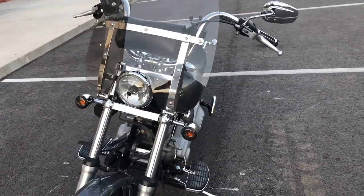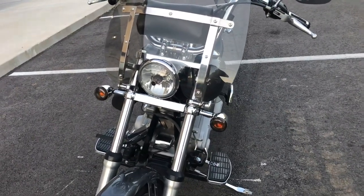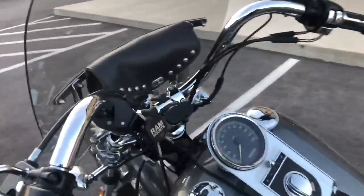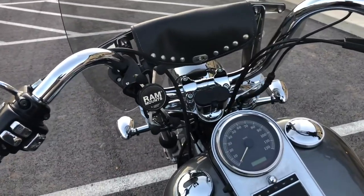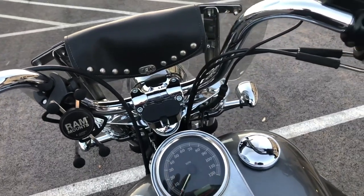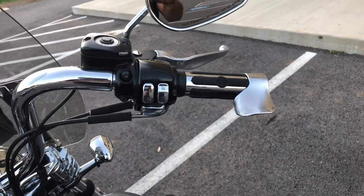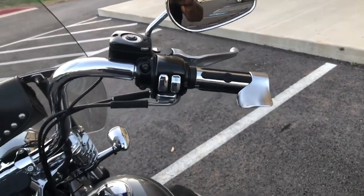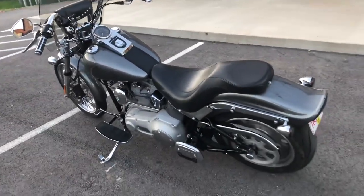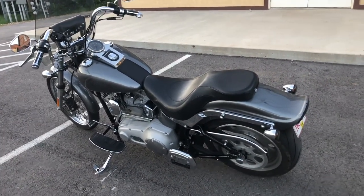Relocated the turn signals from the handlebars down to the forks. Accessory wise, pretty much all I've got is the RAM mount for a cell phone, charging station, cigarette lighter, USB cord plug in. Added the throttle palm — lifesaver. 28,000 miles on her, and I ride it every chance I get.